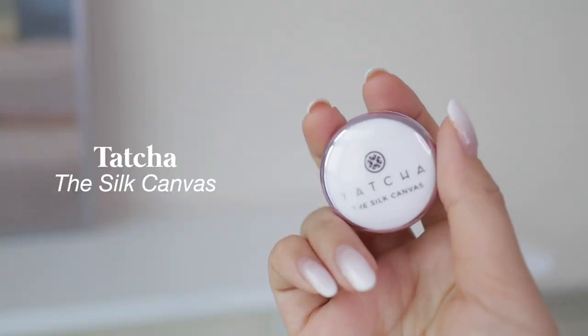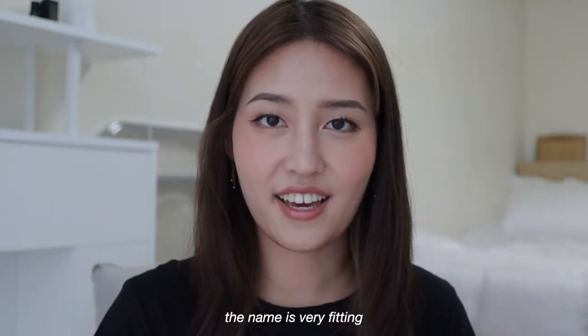We'll start out with my makeup favorites. For my base makeup, if I do use primer, I only use one, and that's the Tatcha Silk Canvas Primer. This is a mini deluxe size — you really don't need that much. You only need a little bit because if you use too much, I find that it doesn't actually work that well. This really smoothens out the base and fills in the pores, but it doesn't make it look dry, hence the name Silk Canvas.